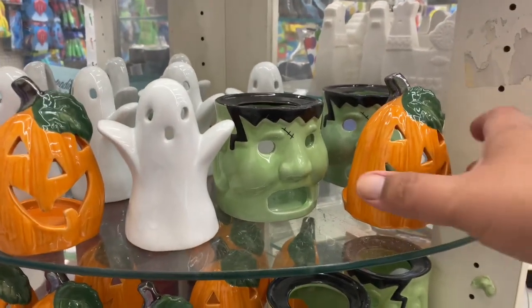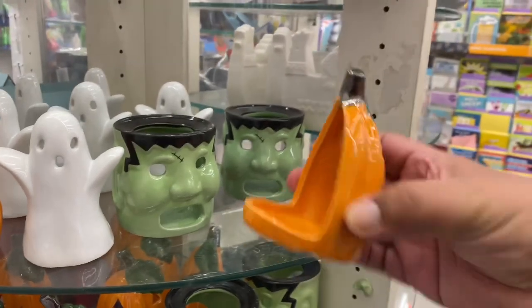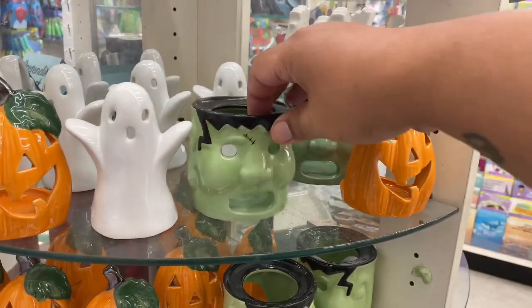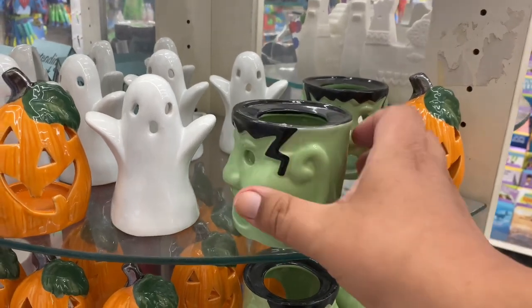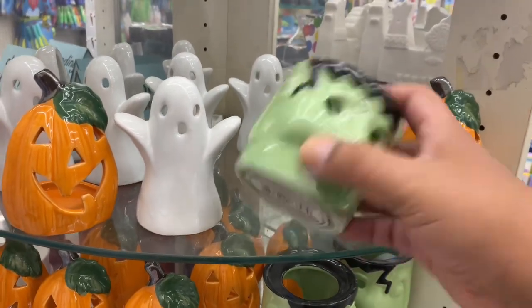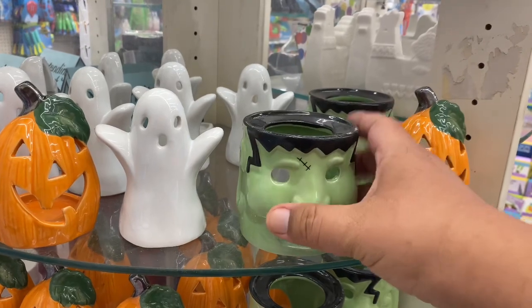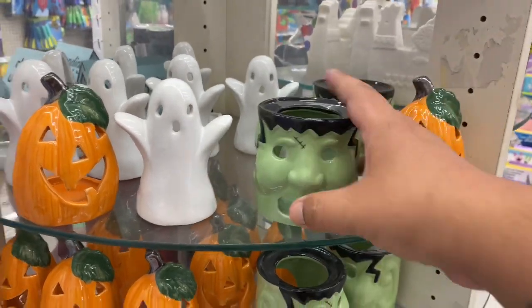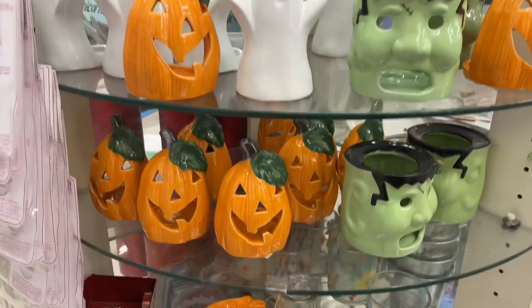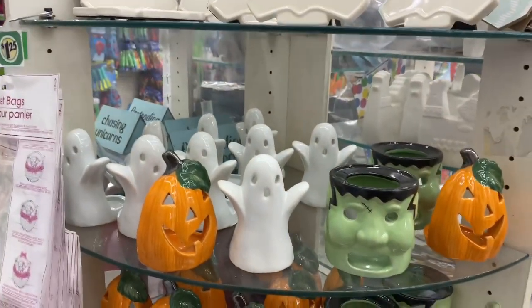Very spooktacular! I think I've seen some of these already, but this one is definitely new. I guess this is a wax melt. I wish they would have made mugs out of these — they already have the mold, how cool would that have been for a dollar twenty-five? But anyway, I'm just showing you guys everything I'm seeing today here at Dollar Tree.